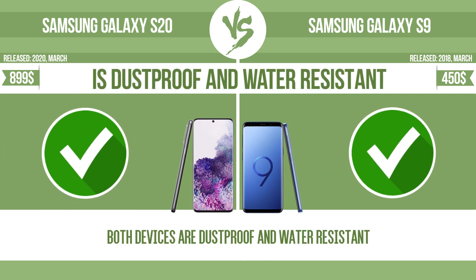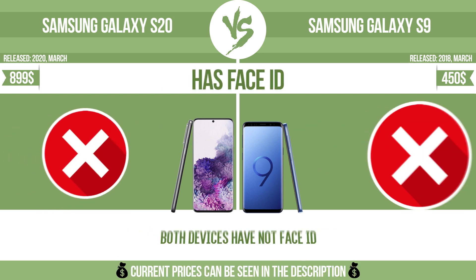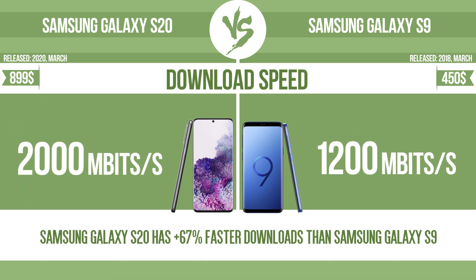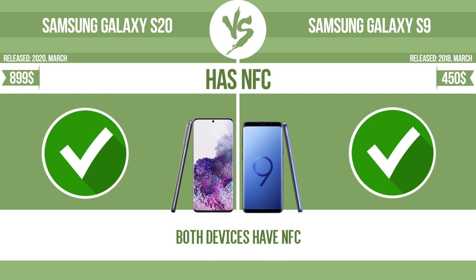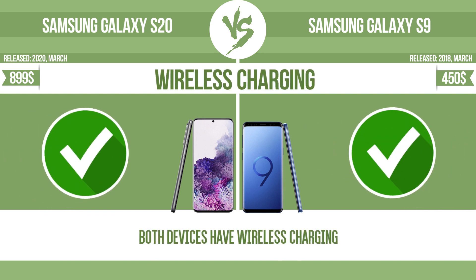Is dustproof and water-resistant. Has a fingerprint scanner. Has Face ID. Download speed. Upload. Has NFC. Has stereo speakers. Wireless charging.